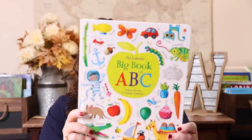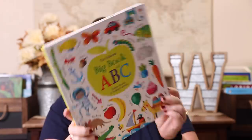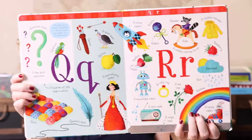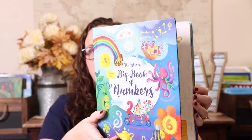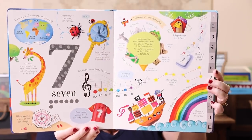In addition to the number cards, I went ahead and picked up the Usborne Big Book of ABCs. I really like how big it is and it's pretty indestructible — nice thick pages so we didn't have to worry about it being ruined. And then the Usborne Big Book of Numbers — again really big, really colorful, with really sturdy pages for little hands.